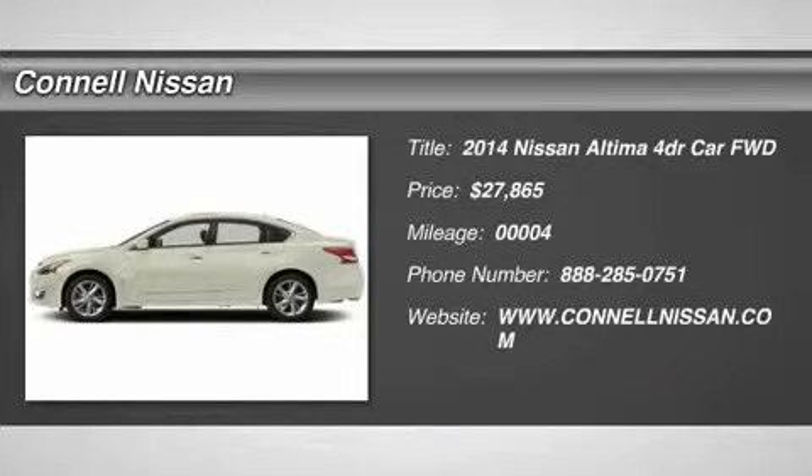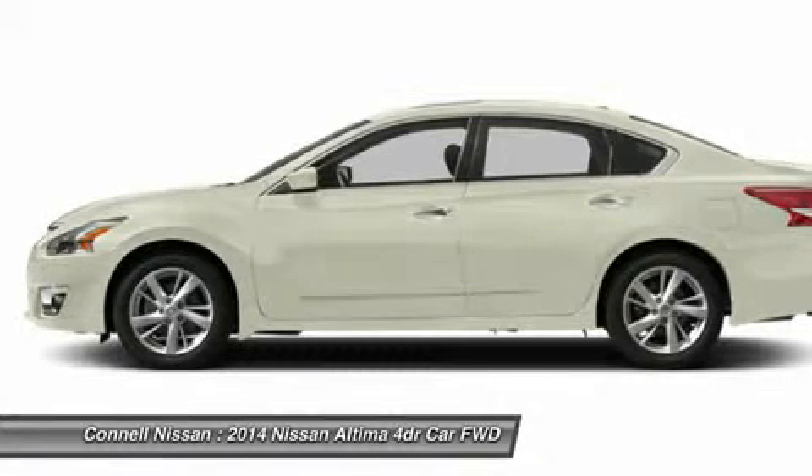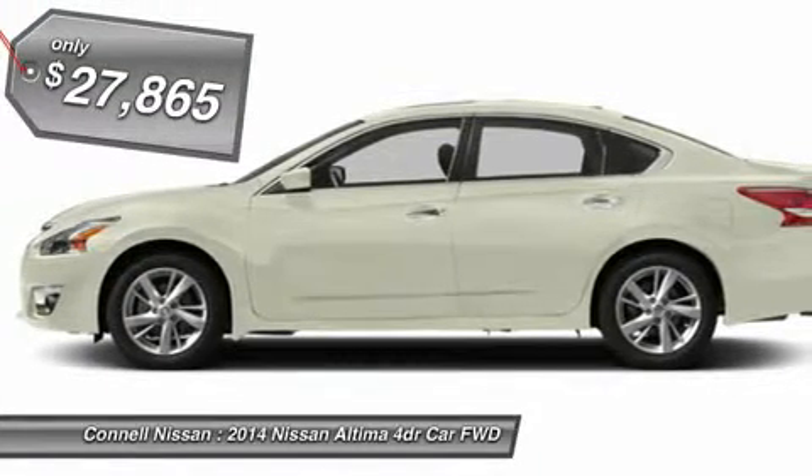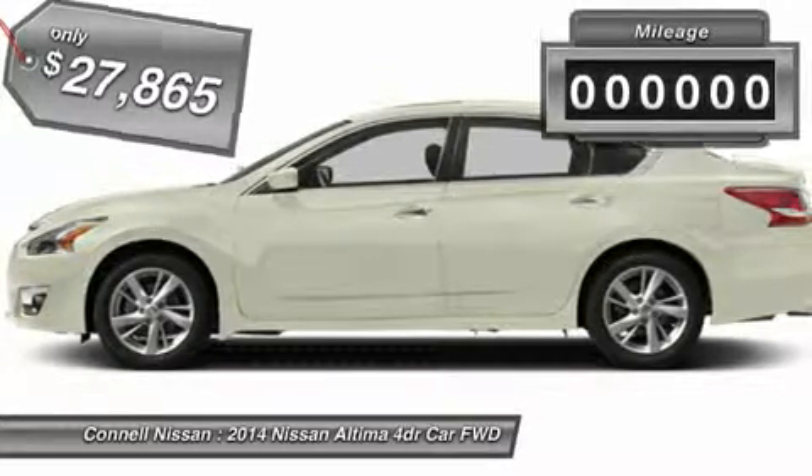This outstanding example of the 2014 Nissan Altima 2.5 SV is offered by Connell Nissan. This wonderfully fuel-efficient vehicle offers a supple ride, quick acceleration, and superior styling without sacrificing MPGs.